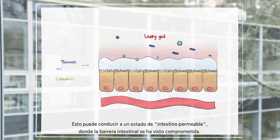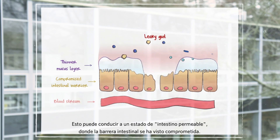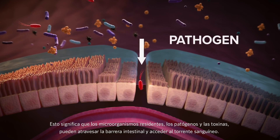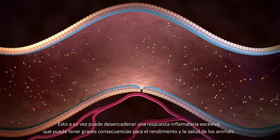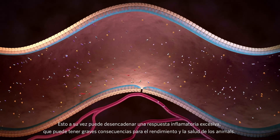This may lead to a state of leaky gut where the intestinal barrier has been compromised. This means that microorganisms, pathogens, and toxins are able to pass through the intestinal barrier and gain access to the bloodstream. This, in turn, can trigger an excessive inflammatory response which can have severe consequences for the performance and health of the animals.